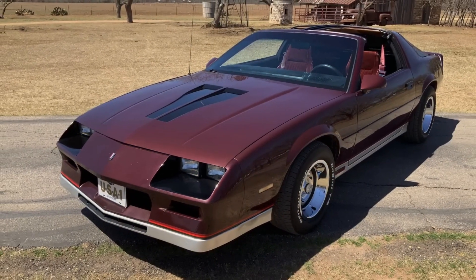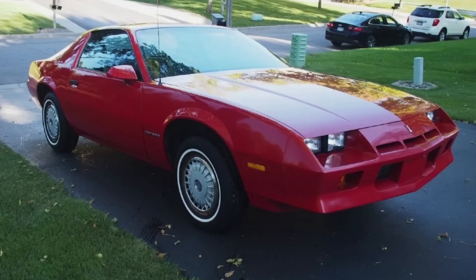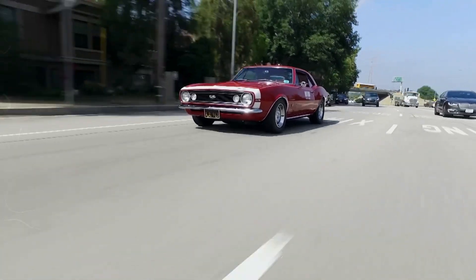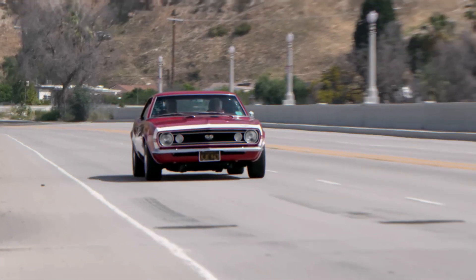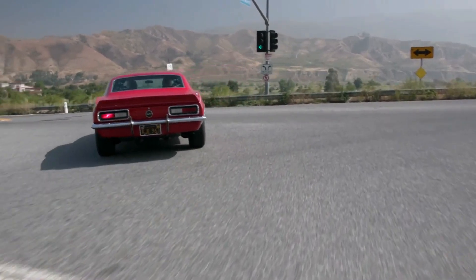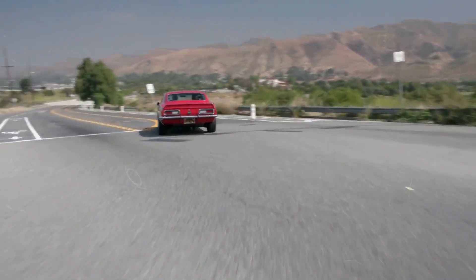When GM decided to slot the Iron Duke — a 2.5-liter 4-cylinder engine — into the Camaro, they must have been aiming for efficiency over excitement. The result? A muscle car with the heart of an economy sedan, boasting just 88 horsepower. This Camaro was less 'smoke the tires' and more 'smolder gently.'